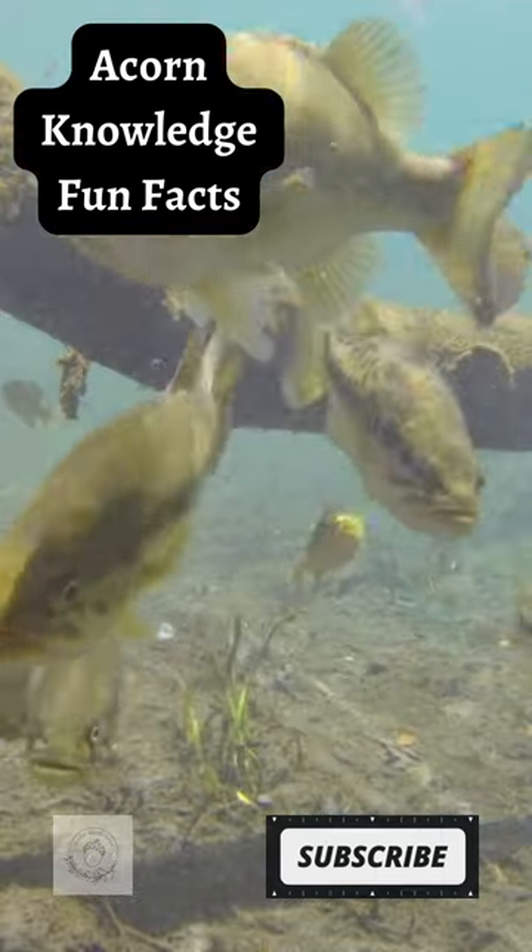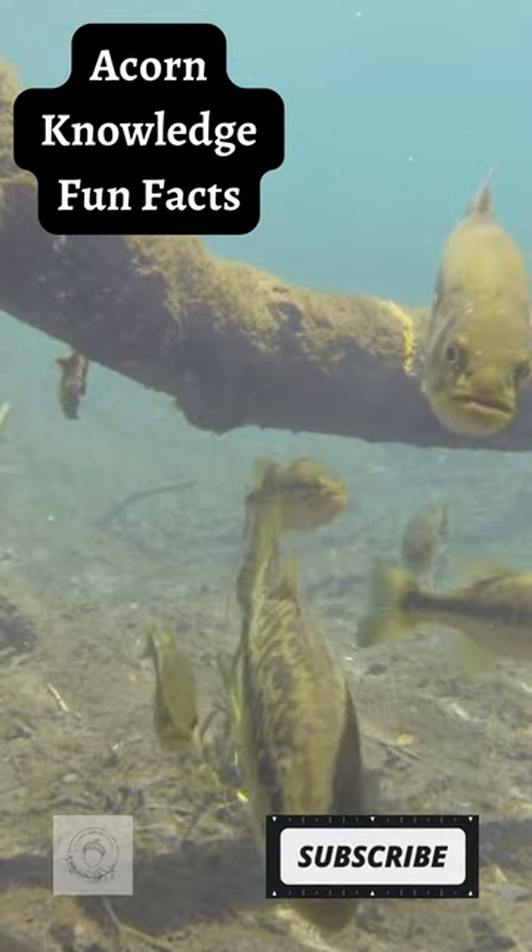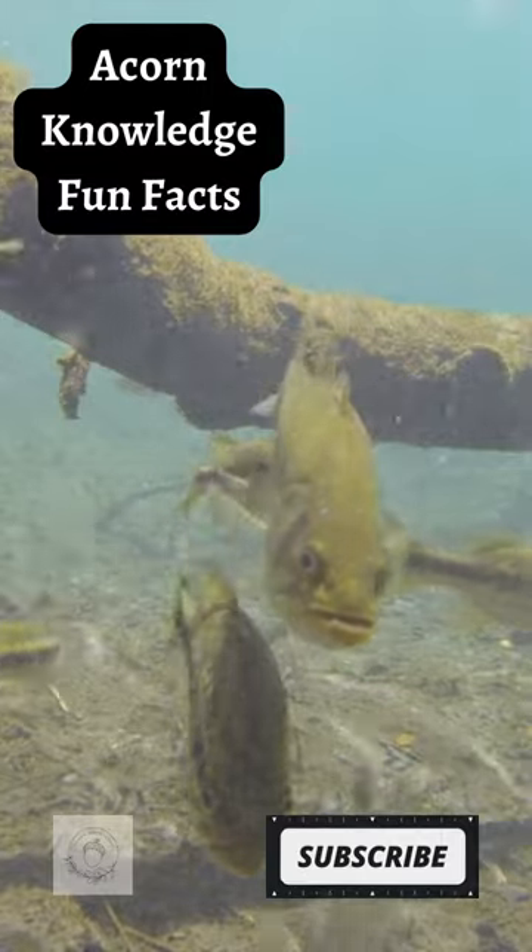Largemouth Bass. The largemouth bass is one of the most widely distributed fish in the world. They can be found on every continent except Australia and Antarctica.